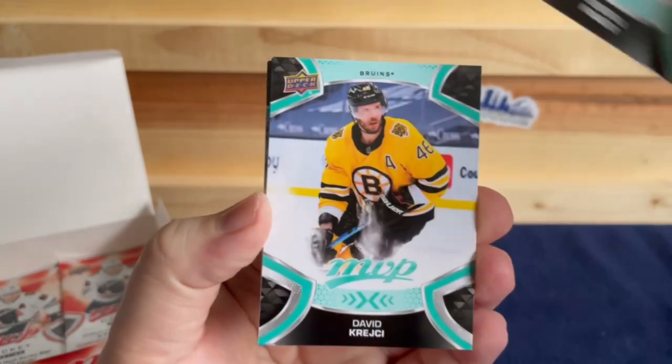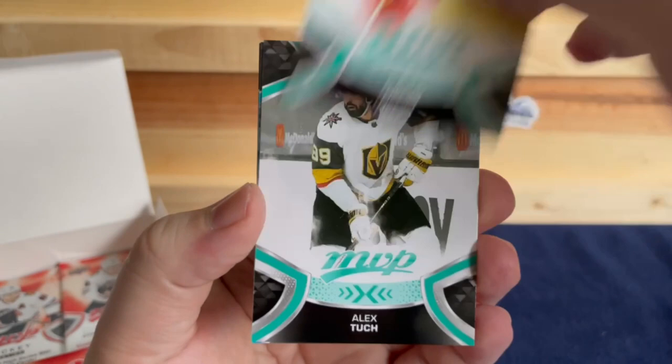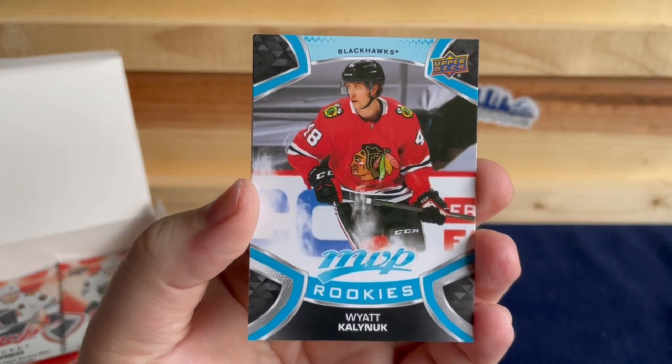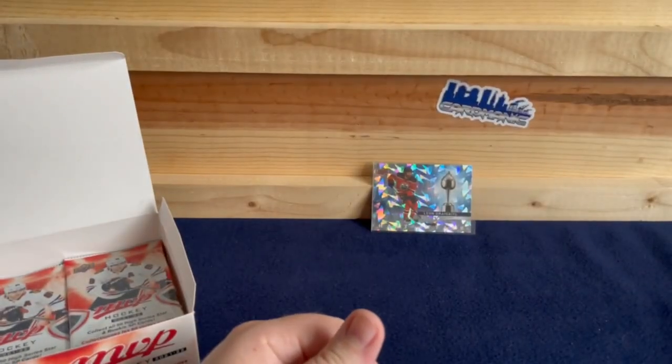Andre Burakovsky, David Krejci, Martin Necas, Alex Tuch — and we have a rookie of Wyatt Kalynuk, plus an Artemi Panarin Ice Battles.